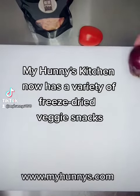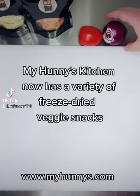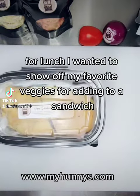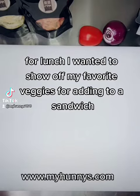My Honey's Kitchen now has a variety of freeze-dried veggie snacks. For lunch, I wanted to show off my favorite veggies for adding to a sandwich.